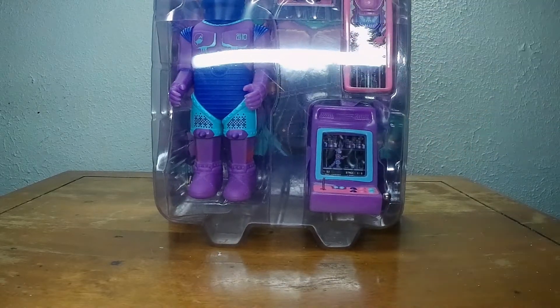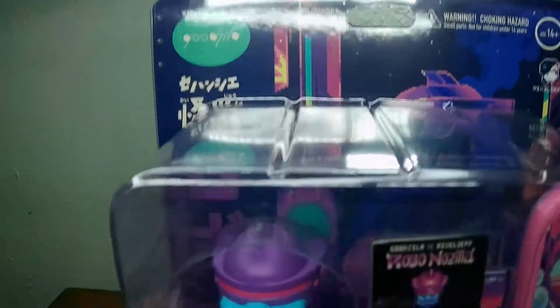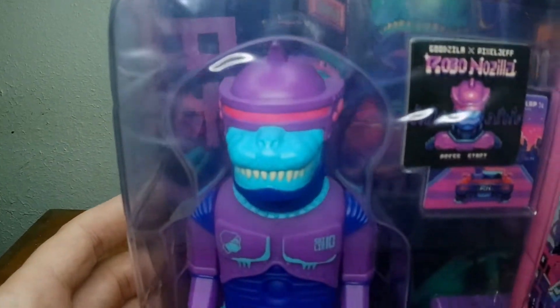Welcome to A Toy a Day. We got a special toy today — it is the Robo Nozilla Godzilla toy. Here we go.